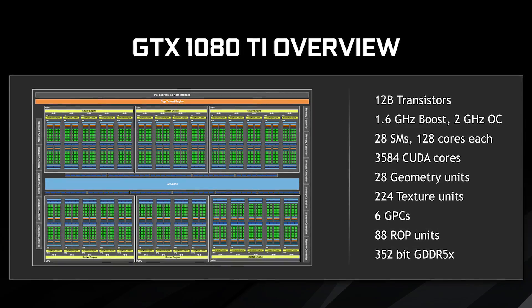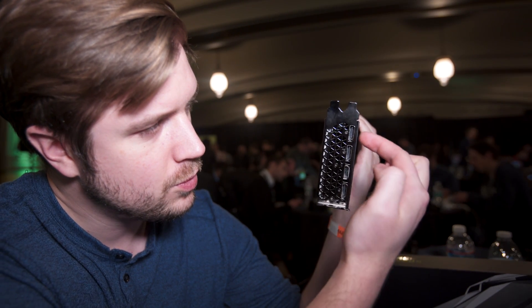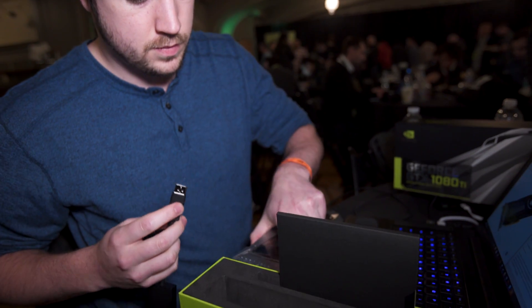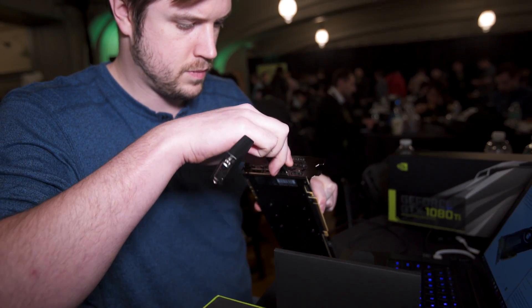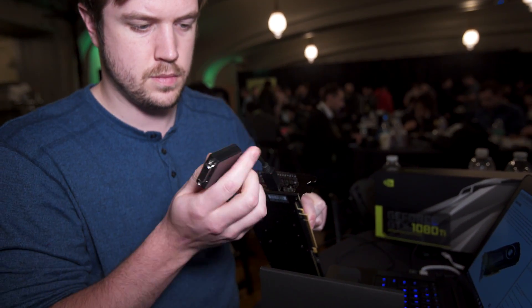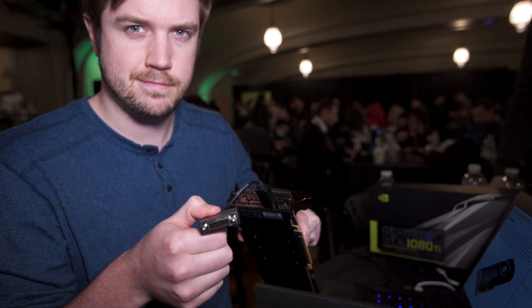There are also changes in terms of I/O. NVIDIA removed the DVI connector and replaced it with nothing. That's right — NVIDIA has abandoned DVI, leaving the user with three DisplayPorts and one HDMI port. For your convenience, they have included a DisplayPort-to-DVI adapter in the box, so you've got that going for you, which is nice.